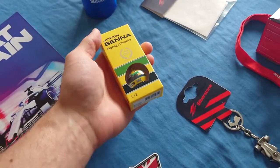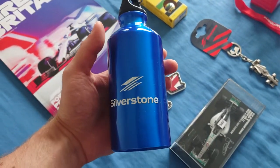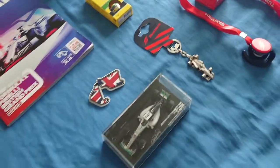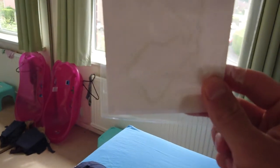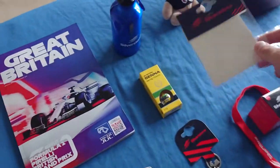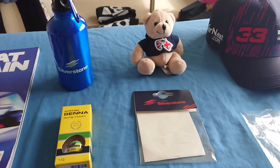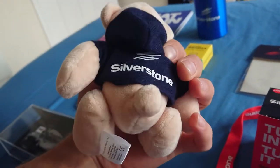A water bottle which you could fill up everywhere on track — quite useful. A Silverstone track layout sticker — I got one to put on my car and bought a spare one for later, in case I get a new car or for whatever reason.